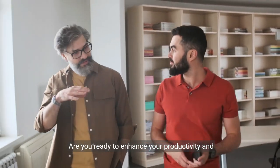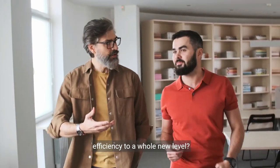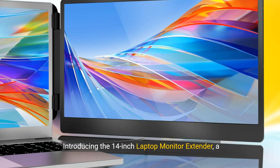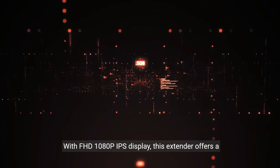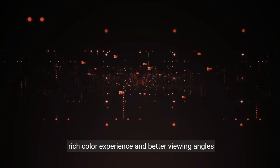Are you ready to enhance your productivity and efficiency to a whole new level? Introducing the 14-inch laptop monitor extender — a game changer in dual screen technology. With FHD 1080p IPS display, this extender offers a rich color experience and better viewing angles for an immersive work or gaming experience.